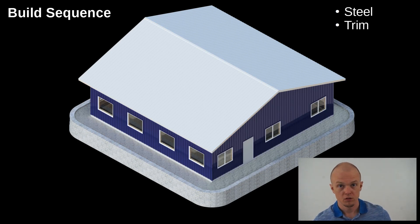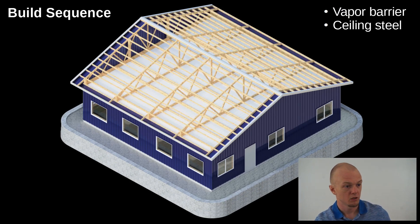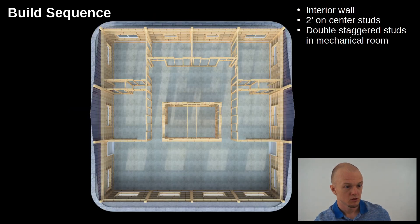With this style of building, the steel siding actually contributes a lot to the strength of the structure, much as the outside of an airplane in a monocoque design contributes to its strength — that's a very important detail. Now I've stripped away the roof to show some details in the attic. We'll put the vapor barrier in and do the ceiling steel, which is very much like the exterior steel, and then do the interior walls.